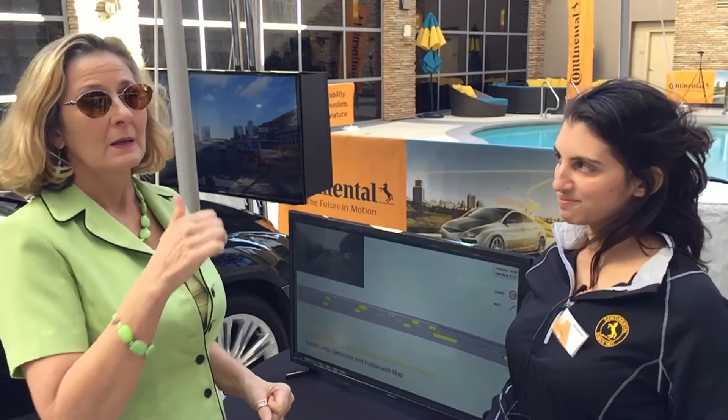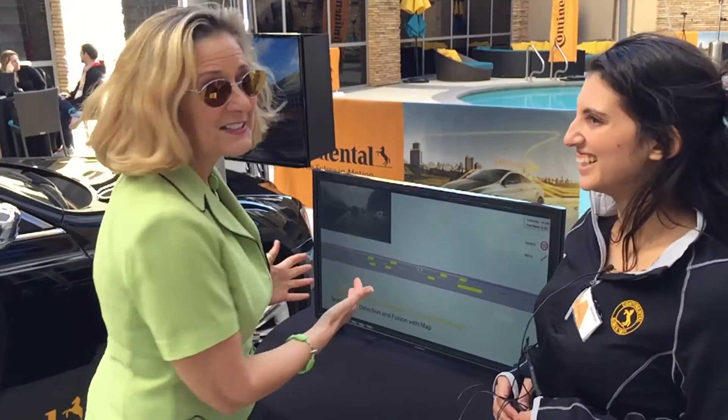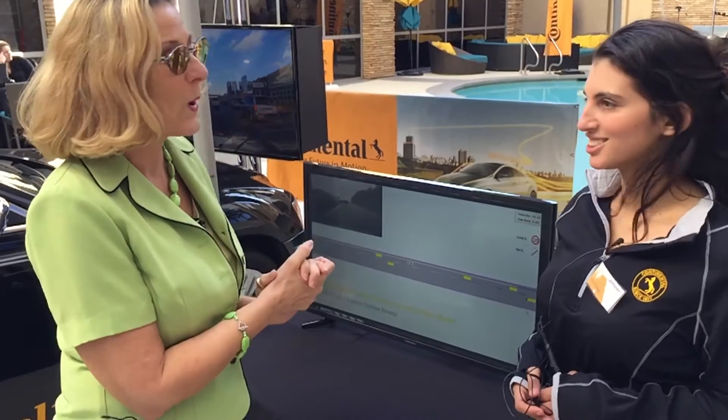Hi, I'm Luann Hammond, DriveInTheNation.com, and I am here with Heba Kafagi. She is the product engineer extraordinaire. And this is her baby, so she's going to explain to us what this does.